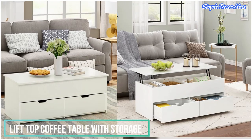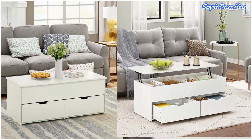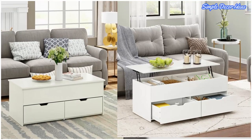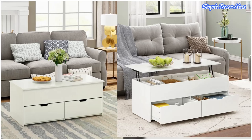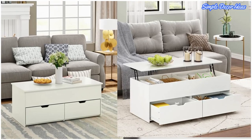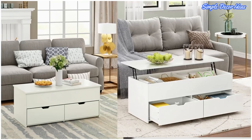6. Lift Top Coffee Table With Storage. This interactive lift top coffee table combines fun and practicality. Featuring an adjustable height surface which provides the perfect height for you when you work or drink a cup of coffee, and hidden storage underneath the table top.